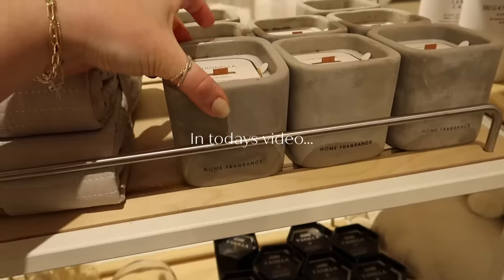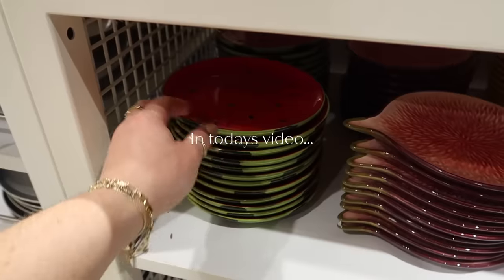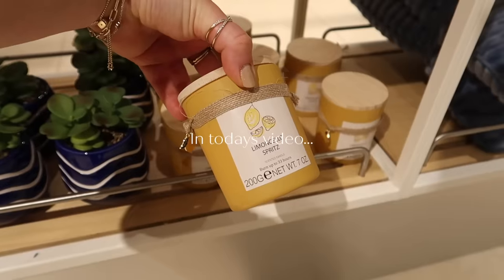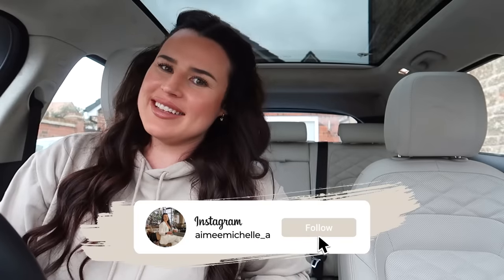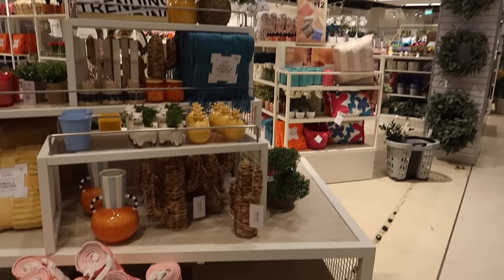Good morning everybody, welcome back to my channel. Welcome back to another come shop with me - today we are heading into Primark home. Grab yourself your favourite drink of choice, snuggle up and let's head into Primark home, April 2024.